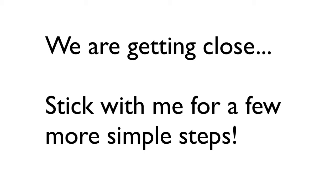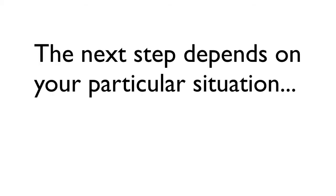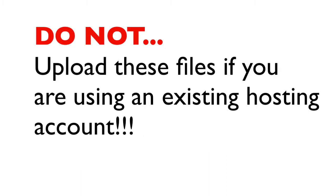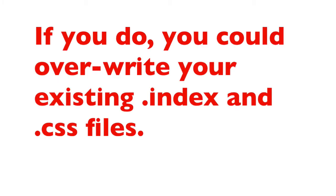Stick with me for a few more simple steps and we'll have you up and running on your YouTube videos. The next step depends on your particular situation. If you already have a domain name and an existing web hosting account — like a website or a blog — you can skip this next step. This step is just for people who are getting a new domain name and new web hosting account.